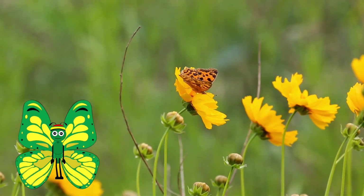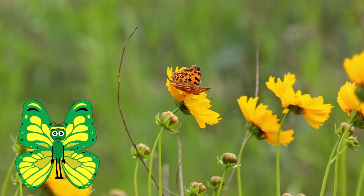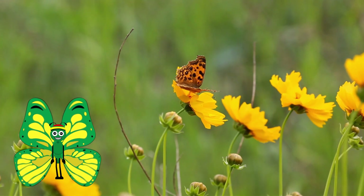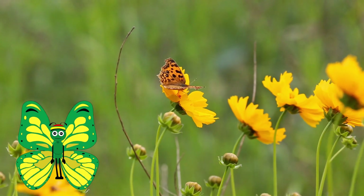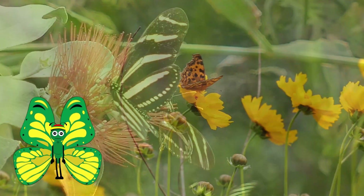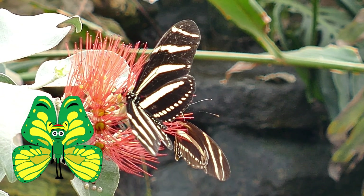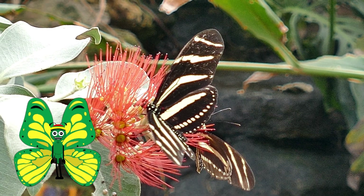Like other creatures, butterflies are unable to fly if they are too cold. They will often spend time in the early morning basking in the sun to warm up their bodies. Some butterfly species migrate to warmer regions throughout the year as weather patterns and seasons change.